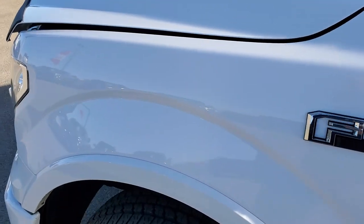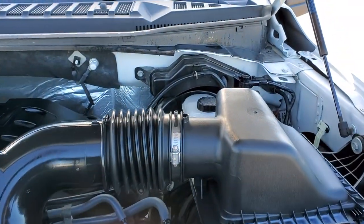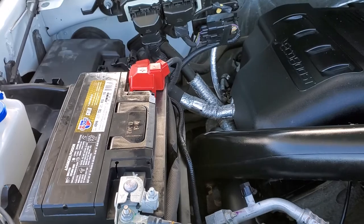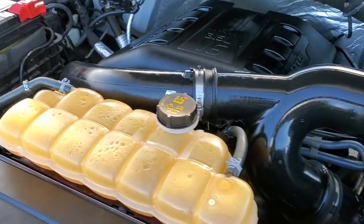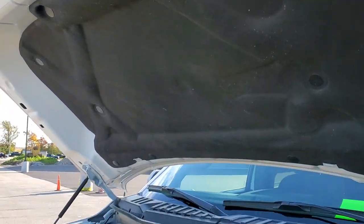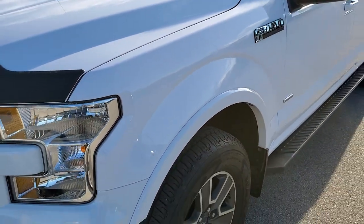I would personally like to thank you for checking out the video today, and hopefully from this HD video you will have been able to tell just how clean this truck is, all the way around, inside and out. Under the hood we have the 3.5-liter V6 twin-turbo EcoBoost motor. Engine bay is very clean, runs very smooth. This truck has been fully safetied and inspected by our service shop, has a fresh oil and filter change, all fluids checked and topped off, four brand new tires, and this truck is 100% ready to go.